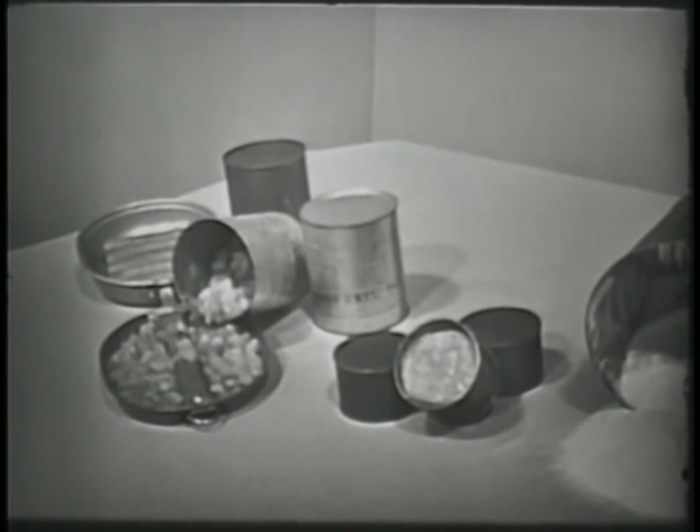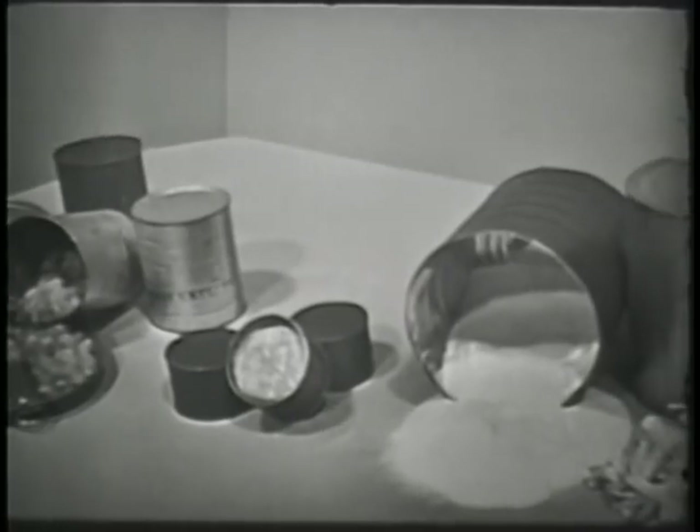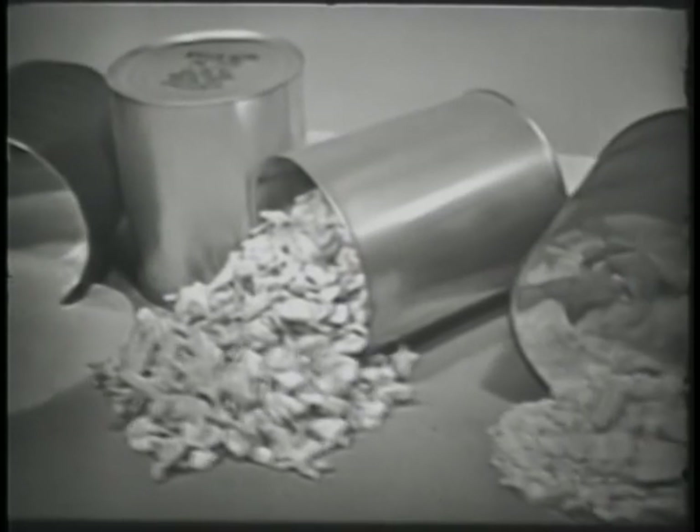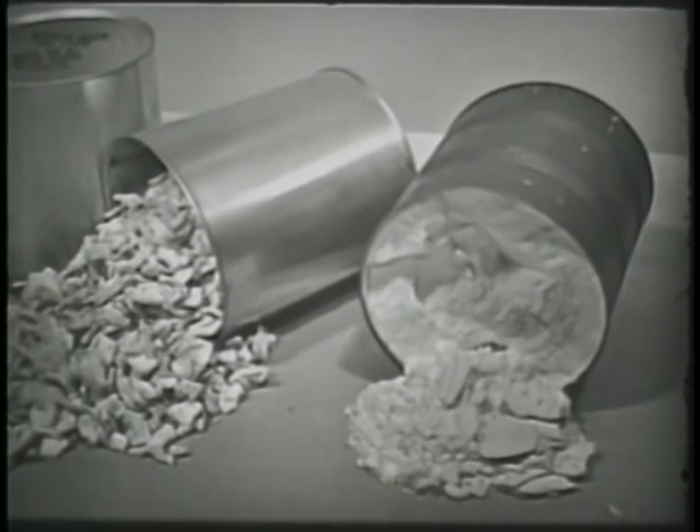It consists of canned meats, cereals, canned fruits, canned milk products, canned vegetables, dehydrated fruits and vegetables, powdered milk, and powdered eggs.